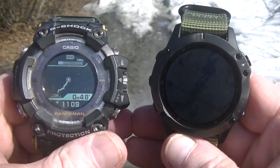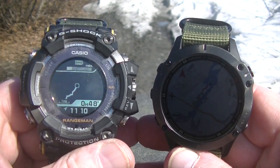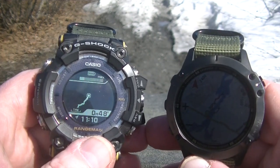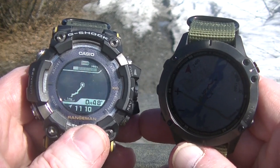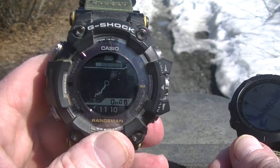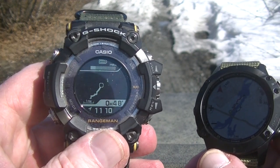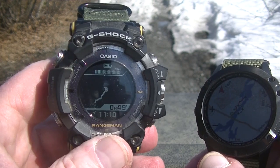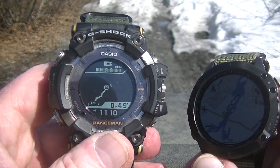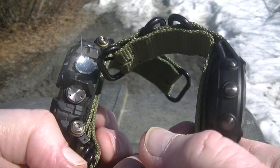Now size — you can tell there's a big size difference. The Casio is a brick, but the weight distribution is pretty good. You do know it's there, but it doesn't annoy you. This isn't something you're going to want to wear in the office. It'll fit under my work shirt cuff just barely, but if you've got something buttoned down, it's not going to work. Other than that, it's not very stylish — you can see the thickness.